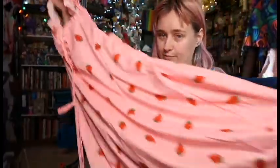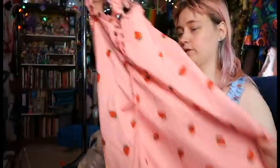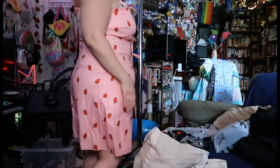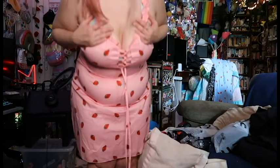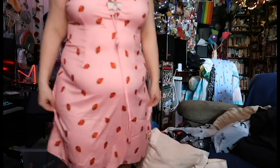I also got it in pink — same deal, exactly the same dress, 1X. Not too tight around the waist. Of course, ignore my bra here because it blended in better with the blue one, obviously.